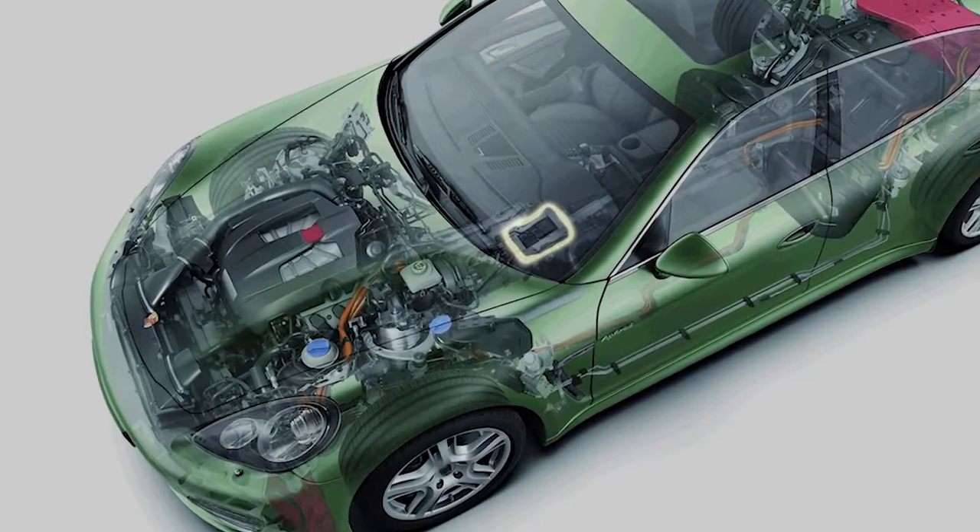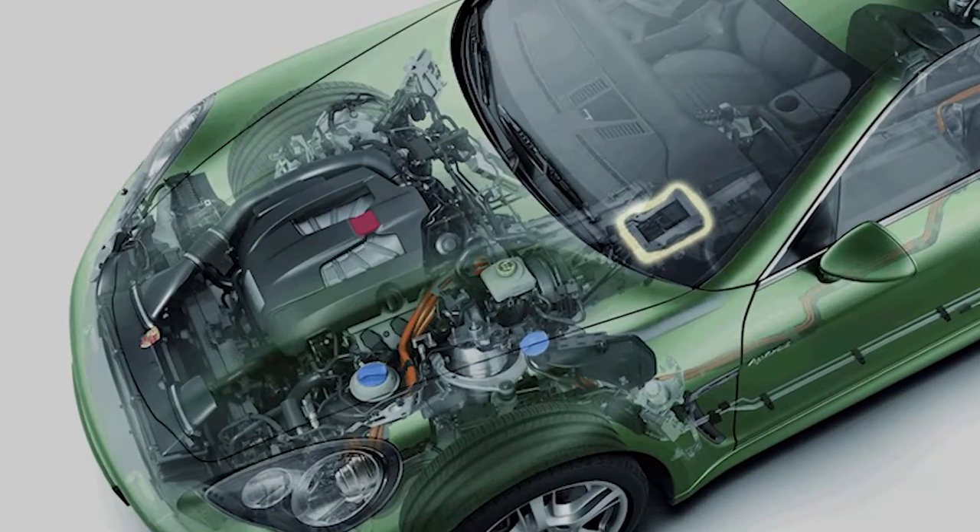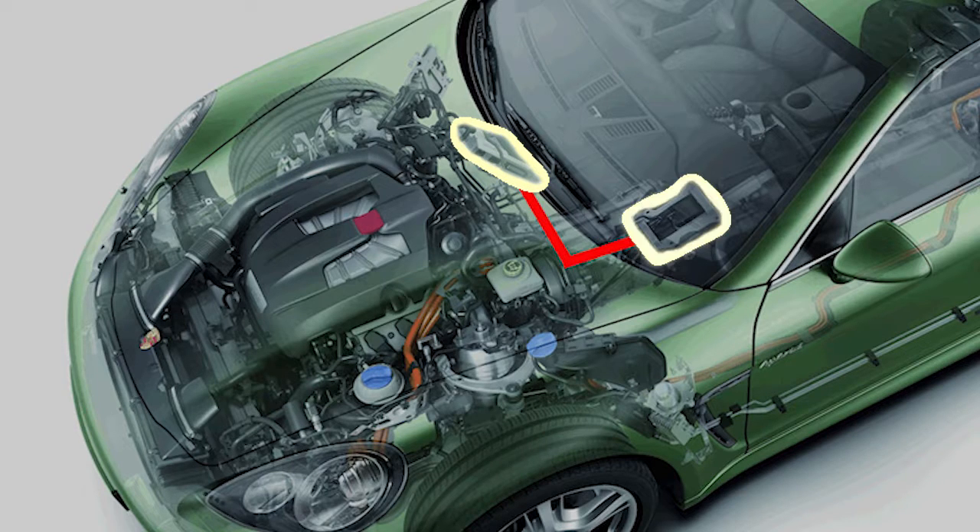Electric power steering systems send and receive information through a CAN bus network. The data is evaluated by control modules, then signals defining the required responses are sent back to the unit.